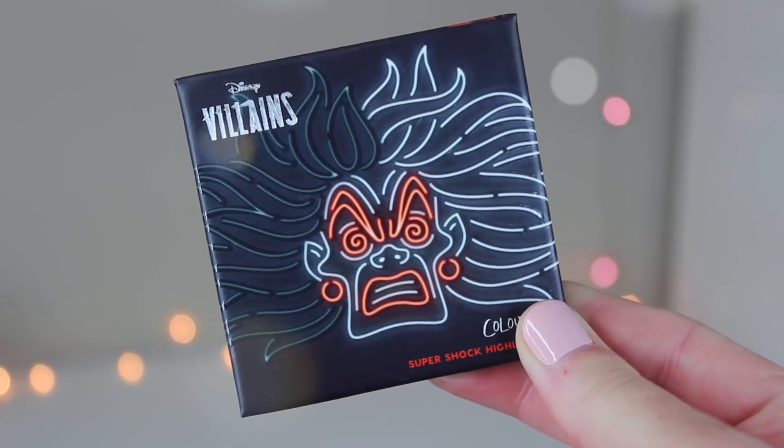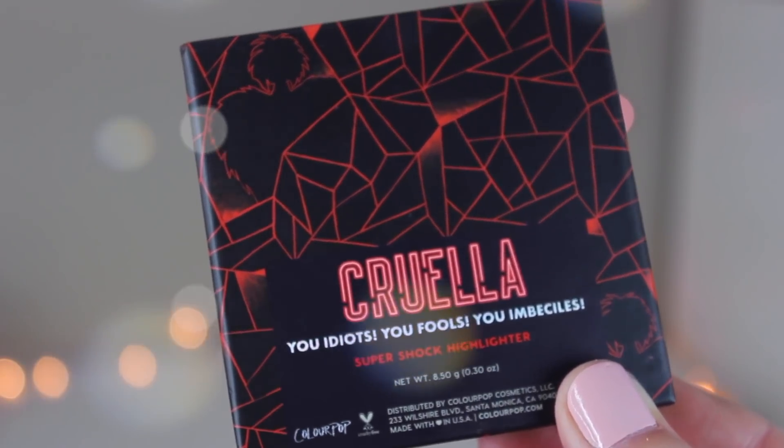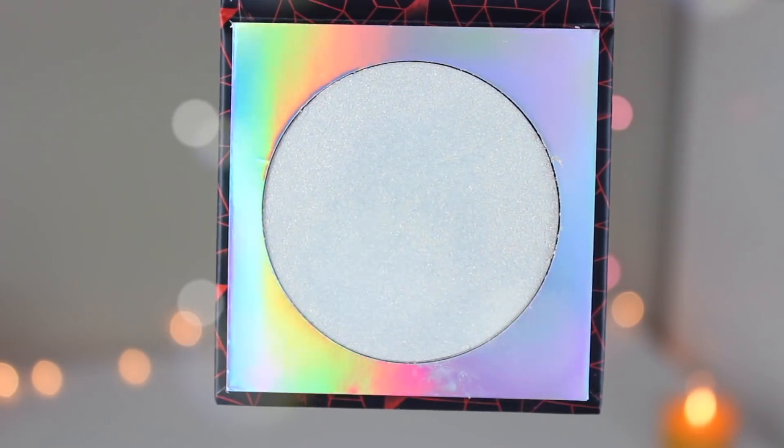First of all, the packaging is literally incredible — it's like neon signs of the characters. I'm obsessed. The Cruella super shock highlighter is called 'You Idiots, You Fools, You Imbeciles,' which is quite a long name. The detailing on the back has all geometric patterns with a little cutout of Cruella — so cool. This one is very frosty, like a champagne-y frosty. It reminds me of a Becca color. These were the two shades I'd actually be able to wear out of this collection.